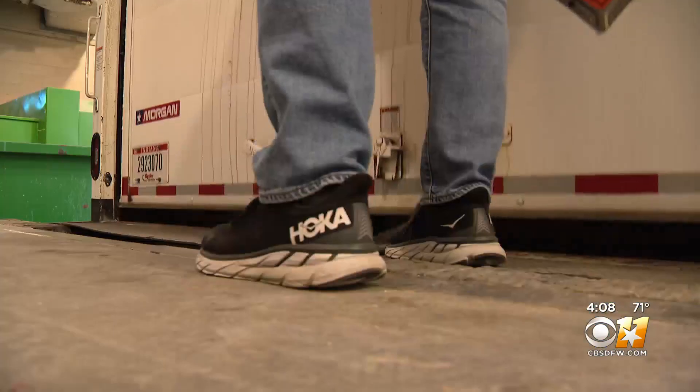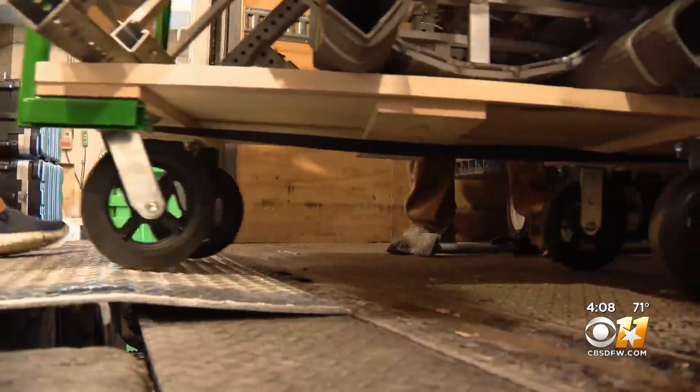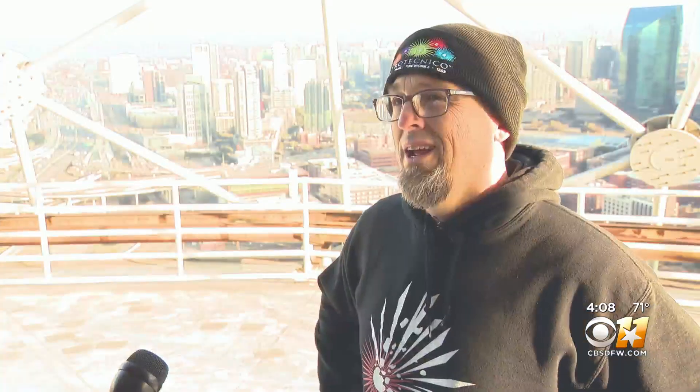Today is day one on the tower. They're working on distributing all the specialty mounts and the pyro for the upper half of the ball.